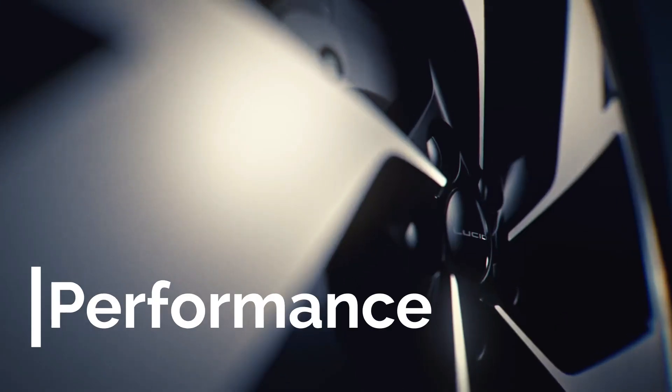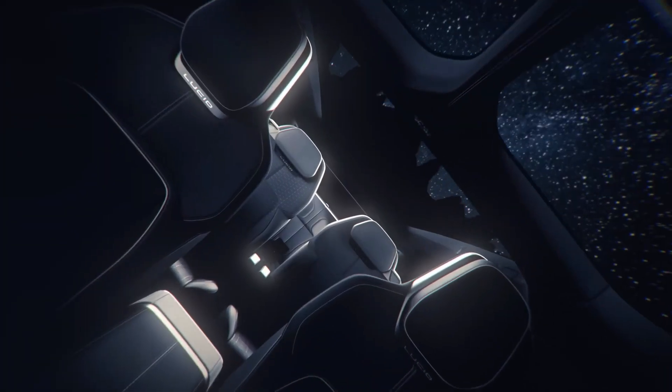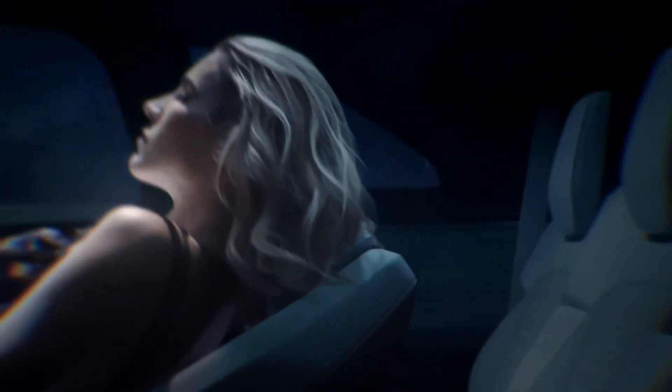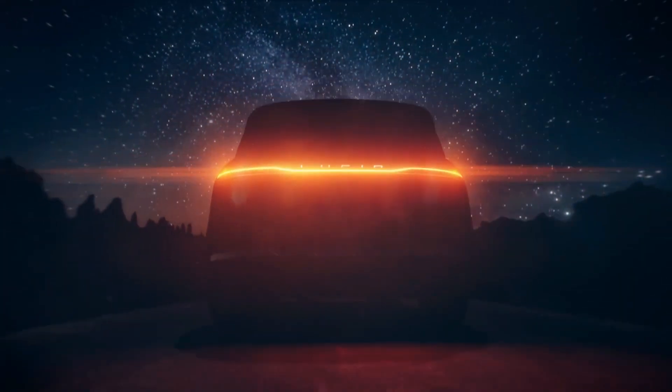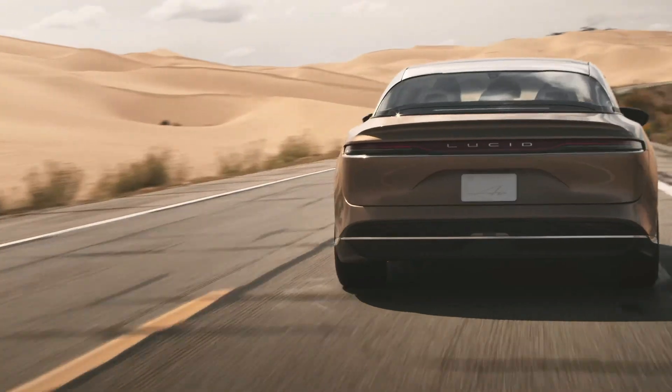Now let's go over some mechanical and performance specs. The Gravity will likely share a good portion of its underpinnings with the Air sedan. It should use the same 22-module, 112-kilowatt-hour battery that the Air uses. The Air is able to achieve over 500 miles of range, but don't expect a number like that for the heavier, less aerodynamic SUV. However, the long-range version should still get plenty of range, probably over 400 miles. The Gravity will certainly offer all-wheel drive, and it wouldn't surprise me if all-wheel drive is standard across the board. The Gravity should share the same impressive performance found in the Air, likely using the same 670-horsepower induction motor assemblies, with a dual-motor option that will offer nearly 1,000 horsepower.